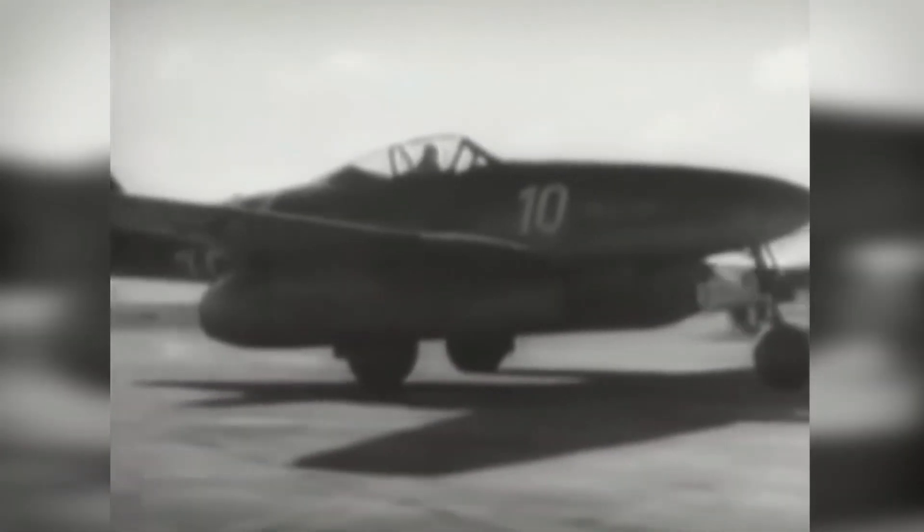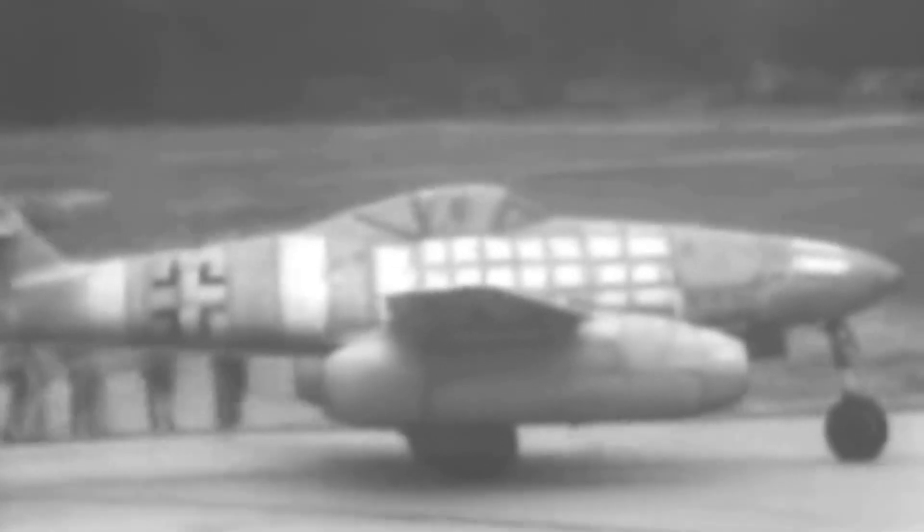The Me-262's configuration, though driven more by necessity than foresight, became one of the defining features that established it as a cornerstone of the jet age. The swept wings were designed to balance the aircraft's center of gravity, while the sweep later reduced drag at high speeds — a discovery that would influence jet designs for decades.